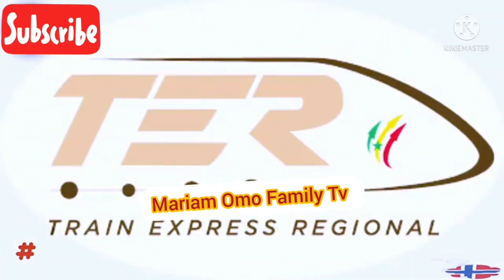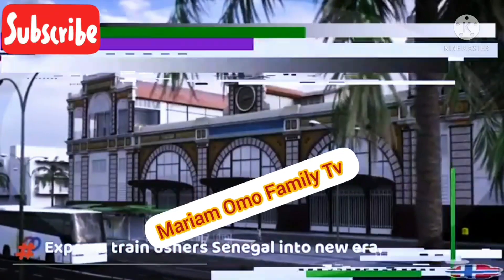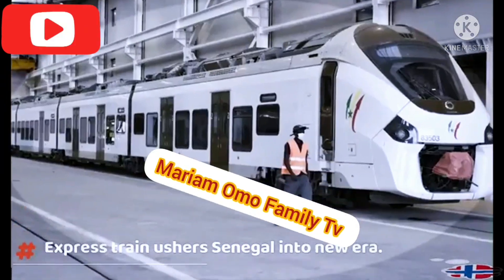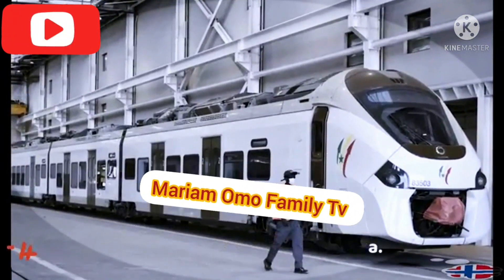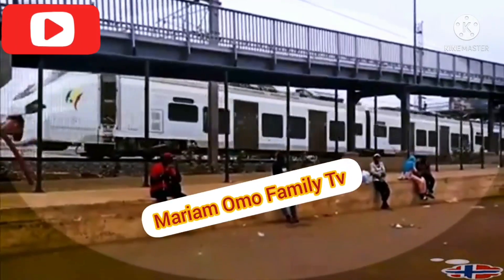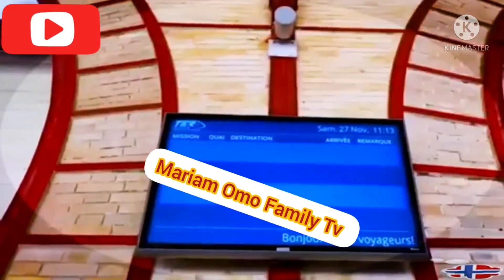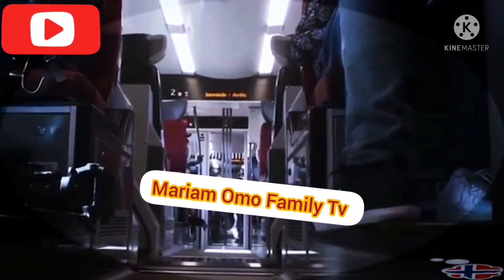The TER, the first of its kind in West Africa, will create, according to the Senegalese leader, new income-generating activities in stops and stations and strengthen the vocation of development centres such as Diamniadio, the Diass Economic Zone, the new Blaise Diagne International Airport and surrounding localities.